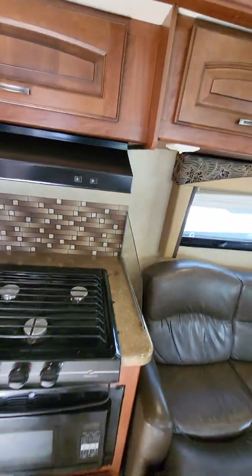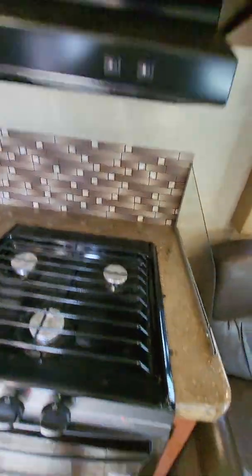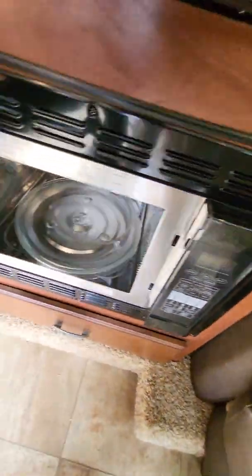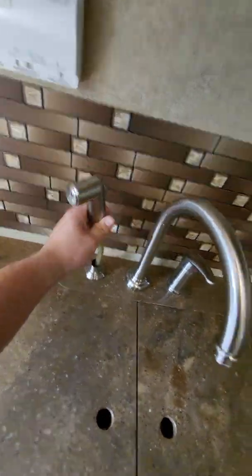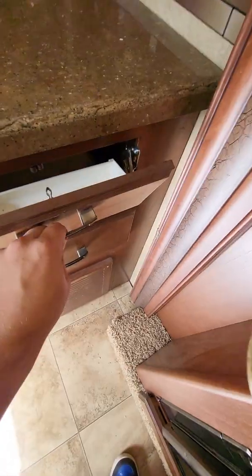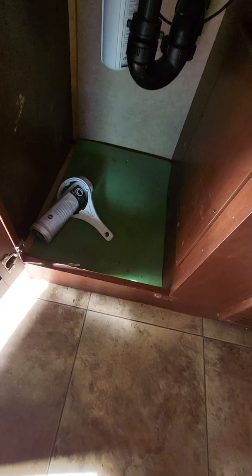Moving on into the kitchenette area: you've got a three-burner cooktop, range hood, and a convection oven right underneath there, with a little bit of storage underneath. Onto the sink area — solid surface countertops, and you do have covers that come with it, so it's a two-bay sink underneath there. You do have a spray faucet, a little sponge hole, a pull-out drawer, and a nice little spot for a trash can.